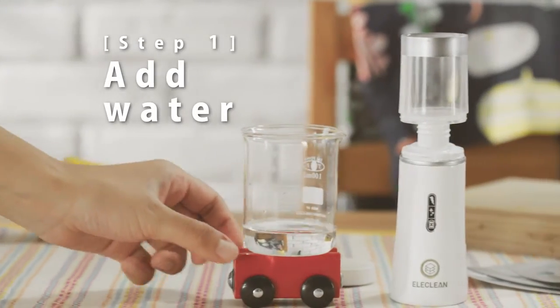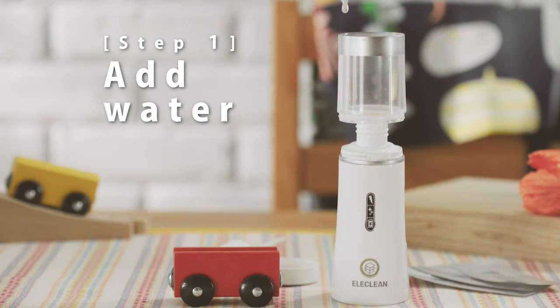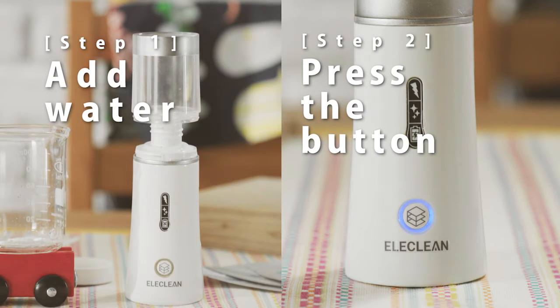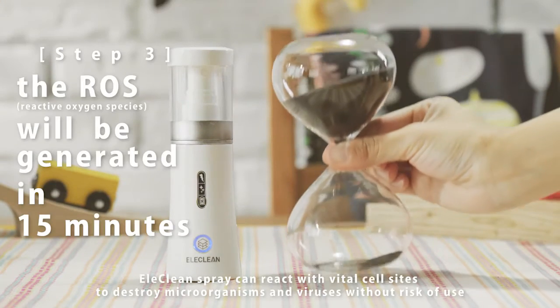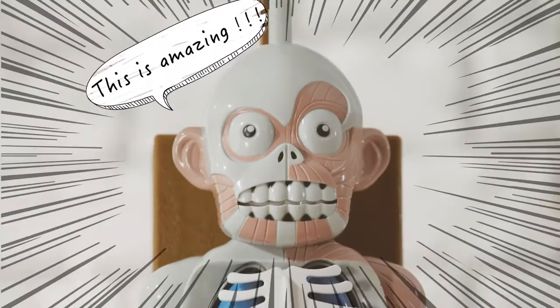That's magic! You just need to add water and press the button. The most powerful disinfectant spray is born. How fast! You can't imagine how convenient it is.